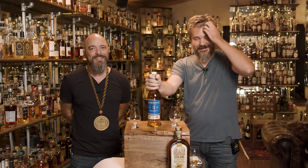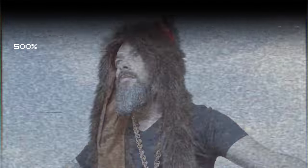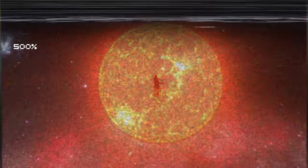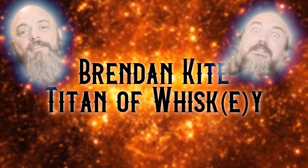This is a titan gift from Brendan Kite — Brendan Kite, he's here. Cheers, you magnificent bastards.